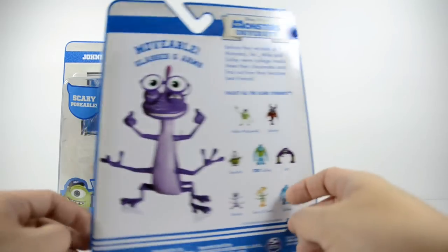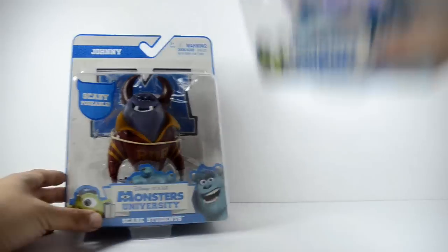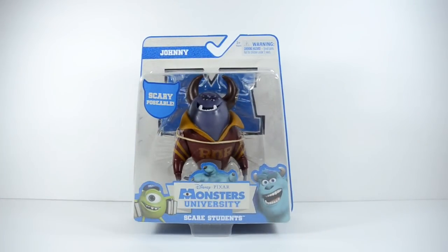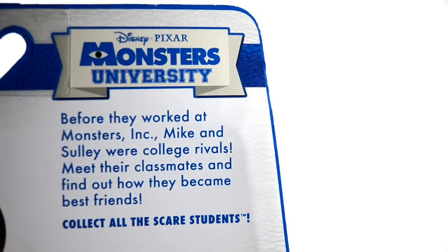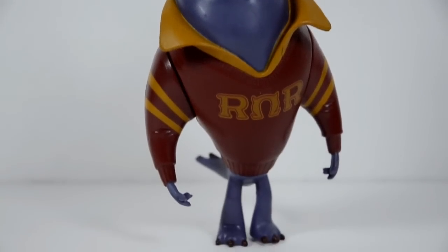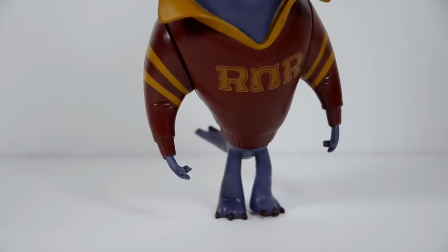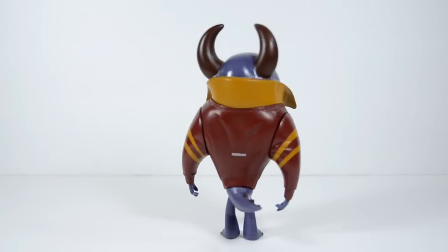I will be reviewing those guys later on, but in the meantime let's start with Johnny Worthington III, also known as the Joe or simply Johnny. If you have seen the movie, you are probably familiar that before he worked at Monsters Inc, Johnny learned how to scare at Monsters University. He is also the confident president of Roar Omega Roar, a Monster University fraternity that prides itself on its notable scarers.